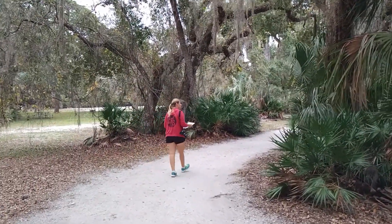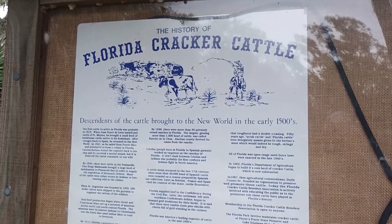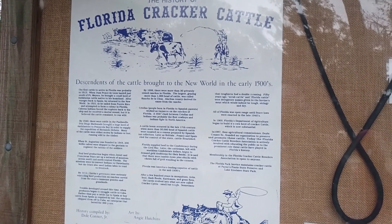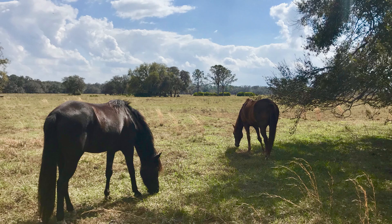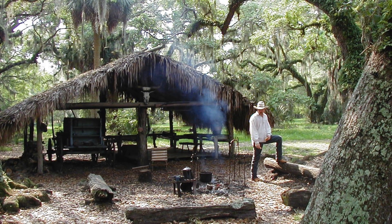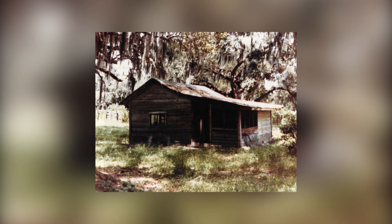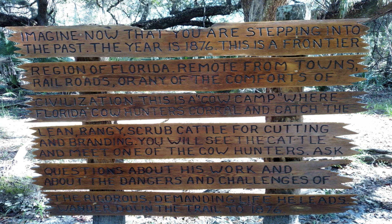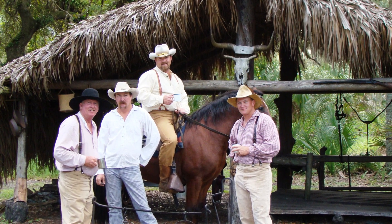Florida was known for its cattle industry before any other state, including Texas. When the Spanish conquistadors arrived in Florida in the early 1500s, they brought with them a small herd of cows and horses, commonly known today as Florida cracker cows and cracker ponies. When the United States acquired Florida in 1821, there was an abundance of these wild cracker cows. Cow hunters would go into the wilds to catch and mark cattle, gone for weeks at a time, traveling from cow camp to cow camp. Today the park features a cow camp where you can travel back in time to 1876, on Saturdays between November and March, where you'll find a Florida cow hunter cooking, making coffee, and tending to the cattle.